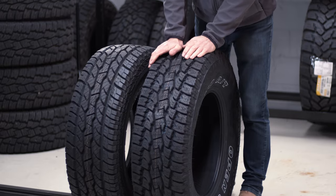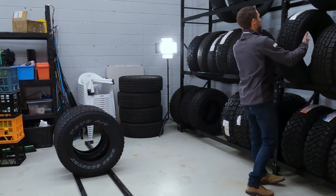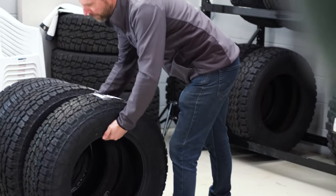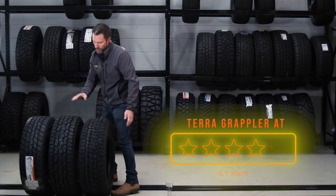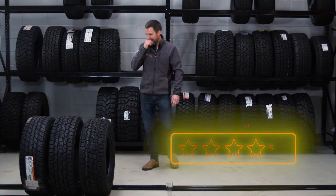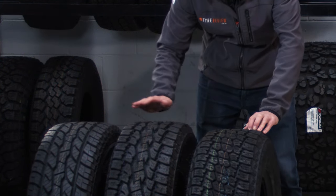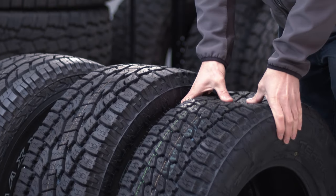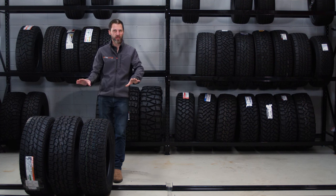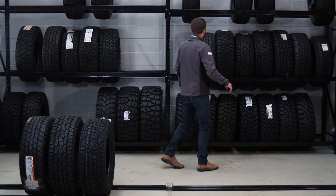Number eight is the Nitto Terra Grappler AT. Similar to the other two, it's got decent tread depth — perhaps not quite as much visually — and it's also a two-ply sidewall tire. I've tried to keep all the tires at a relatively similar size so it's easier to compare the tread faces. That's the Nitto Terra Grappler at number eight.